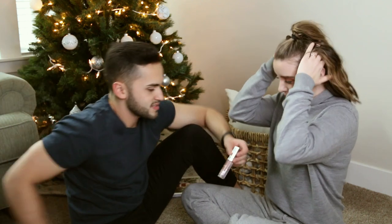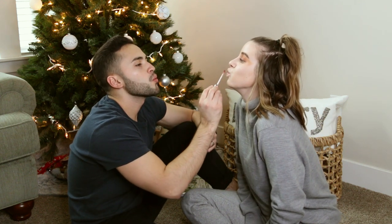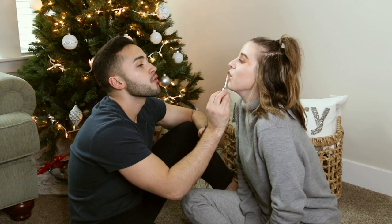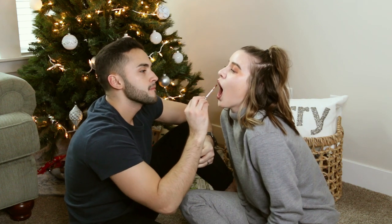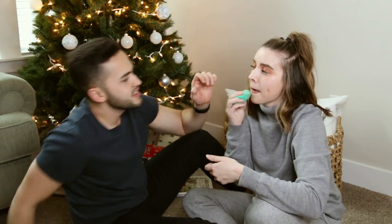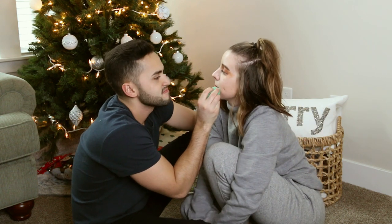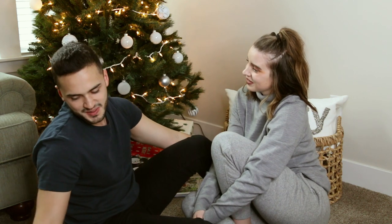Last step: lipstick. Sebastian picks one — it happens to be Carly's favorite. He applies it and she notes her lips are puckered. He tries to clean up the edges. Carly says he's going to mess it up for real. He goes in to clean up the lip line. He finishes and says he's done. They declare the makeup complete.